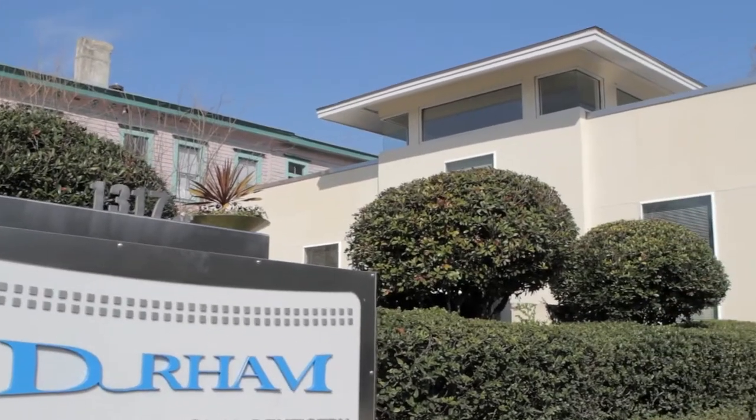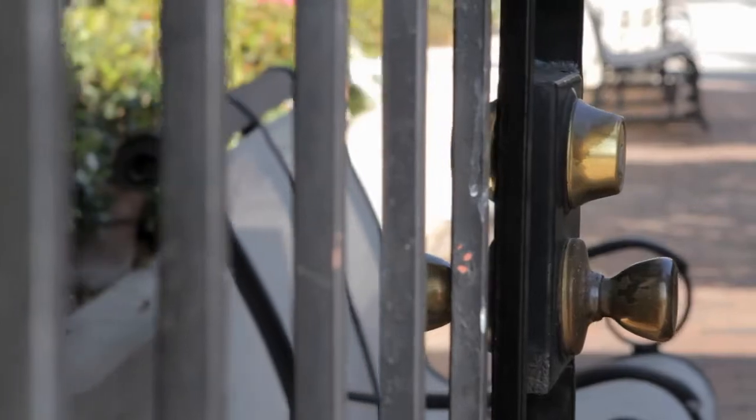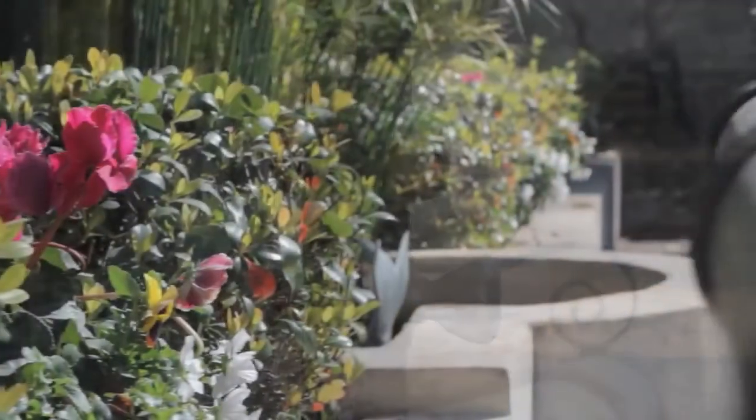My name is Brad Durham. I'm a dentist practicing in Savannah, Georgia. I have a DMD degree from Charleston, South Carolina. I've been here for about 30 years.